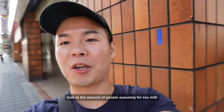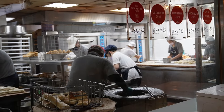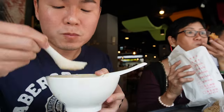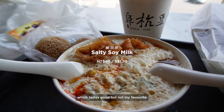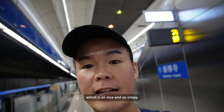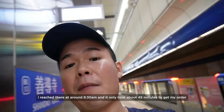Look at the amount of people queuing for the soy milk! So we just finished our breakfast at Fuhang Soy Milk. We ordered a warm salty soy milk which tasted good but is not my favorite. The flatbread with youtiao is amazing — especially the fried dough, which is so nice and crispy. The caramel bun and green onion bun are not so bad as well. The queue wasn't that bad; I reached there at around 8:30 and it only took about 45 minutes to get my order.